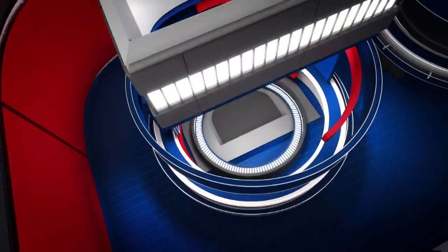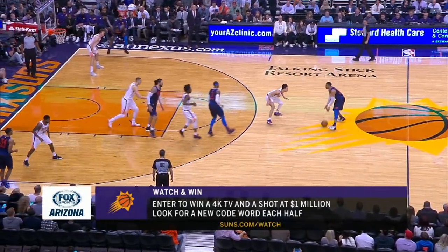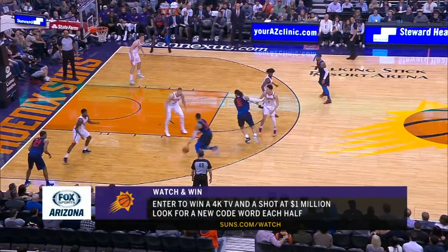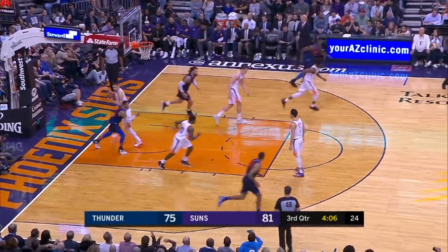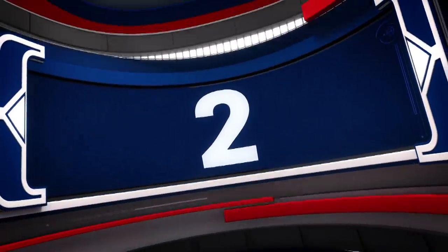All right, number three play of the day. We're going to check out OKC and Russell Westbrook. Westbrook setting up the play with the pick and roll. Steven Adams rolling. Westbrook throws it up, and Steven Adams finishes with a monstrous one-handed slam. That assist was part of Westbrook's triple-double on the night.